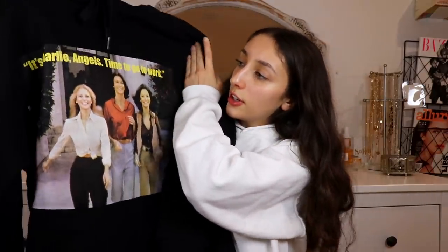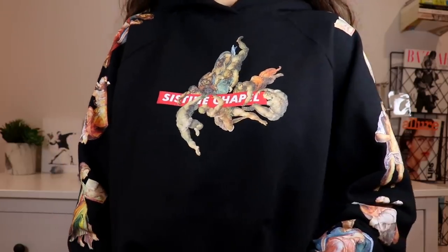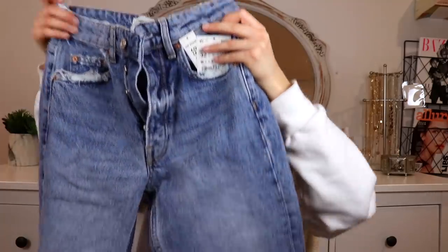I got this black graphic hoodie that says 'Charlie's Angels — Time to Go to Work.' It's just a casual hoodie to throw over jeans. I also got another black hoodie — this is the second highlight of the haul. It's kind of cropped and it says 'Sistine Chapel' with little angel and statue figures all around the sleeves on both sides. Really love that — 10 out of 10.